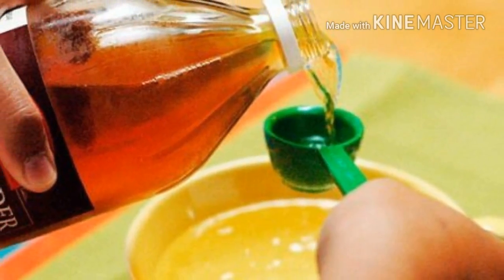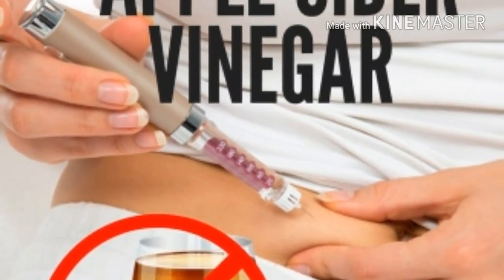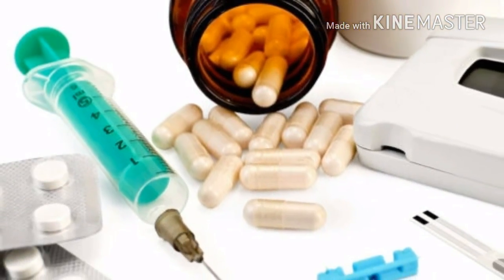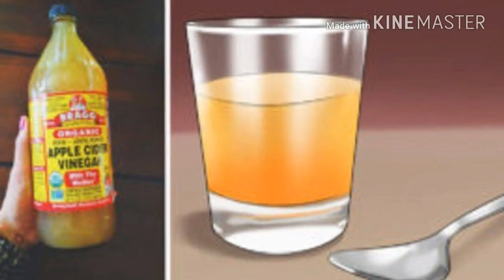Those suffering from diabetes should be very careful when taking apple cider vinegar. Apple cider vinegar lowers blood sugar levels, so if you are taking medications you should adjust them if you want to include ACV. Taking apple cider vinegar and insulin simultaneously can lower potassium levels in the body extremely.